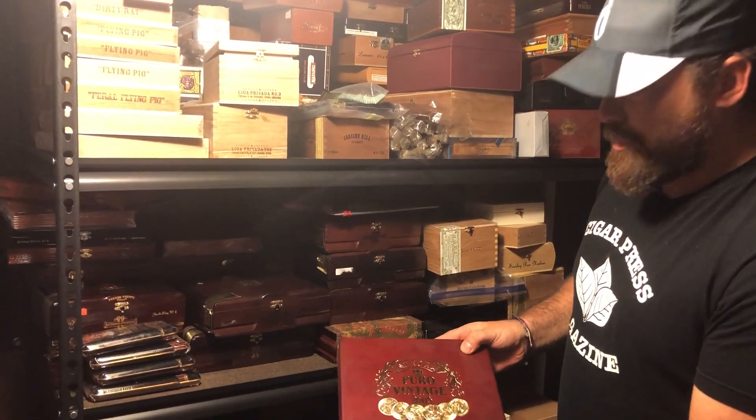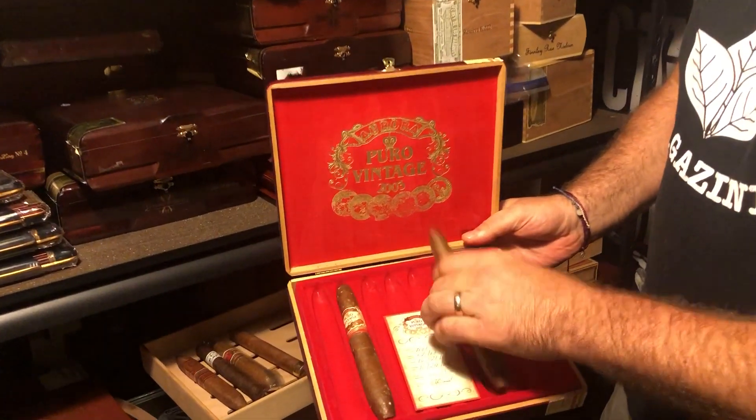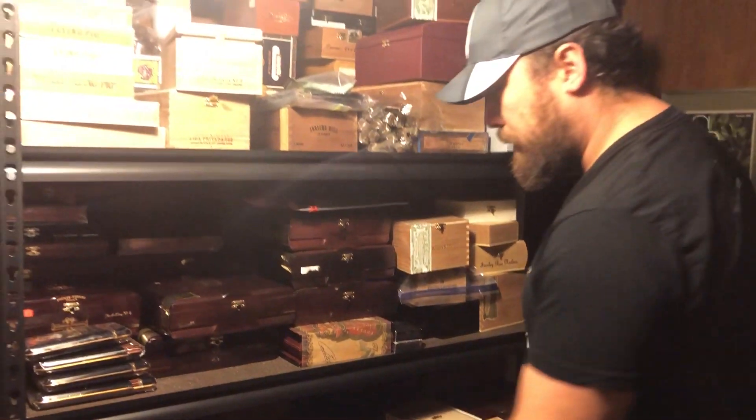These are pretty cool smokes — the Apiro Vintage 2003 from La Aurora. Not many left of these guys. One of these in there.